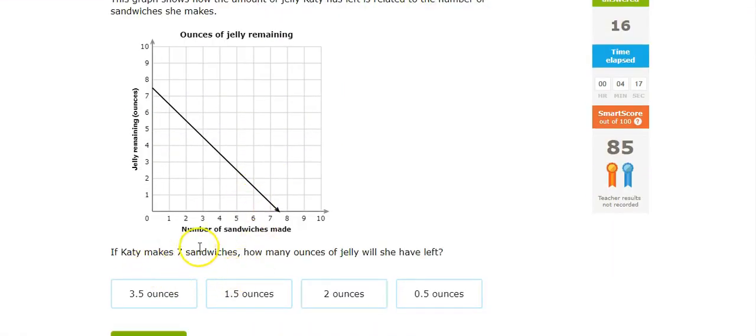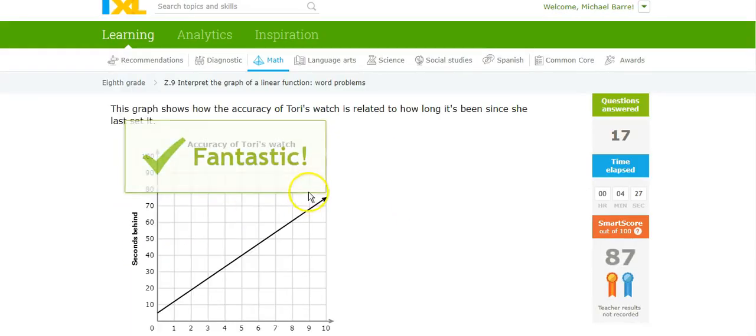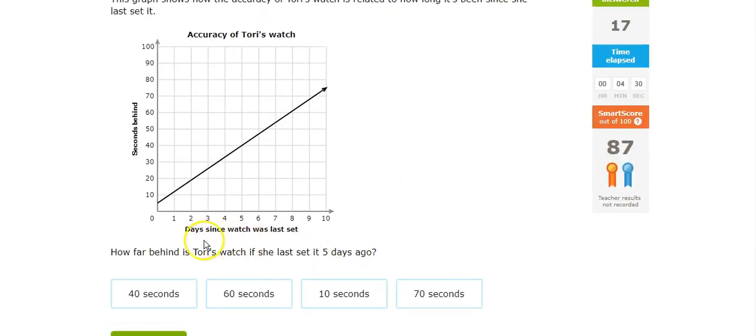7 sandwiches — it's right there at about a half. She said it 5 days ago. 5 days ago puts her at 40 seconds behind.